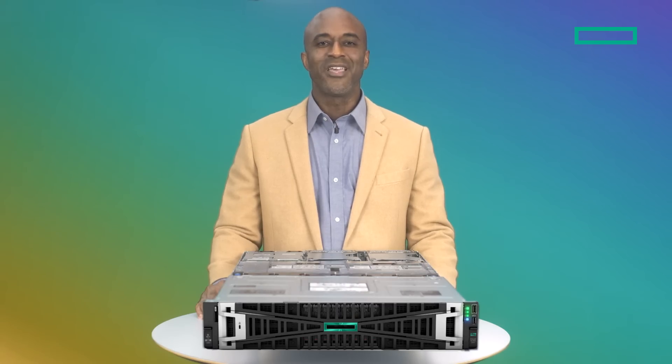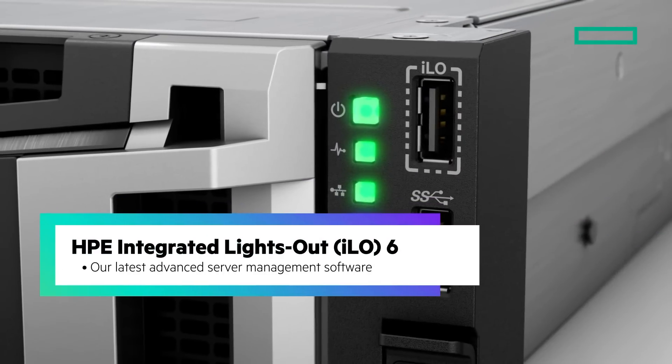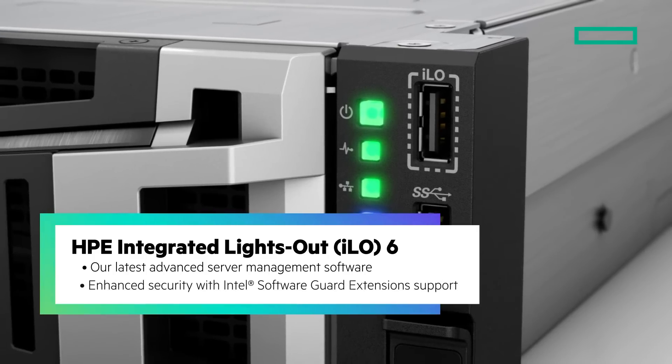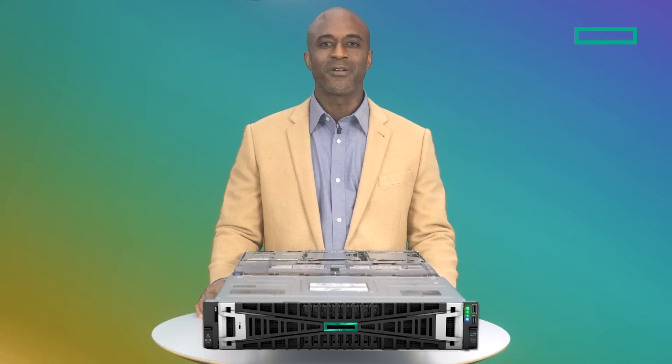Combine all of this and you get a well-balanced I/O performance across processors, which translates to smooth and efficient operation even under heavy loads. And built into the DL3ADA is the latest version of HPE's Integrated Lights Out, or iLO, which enables you to securely configure, monitor, and remotely manage this server from anywhere in the world.